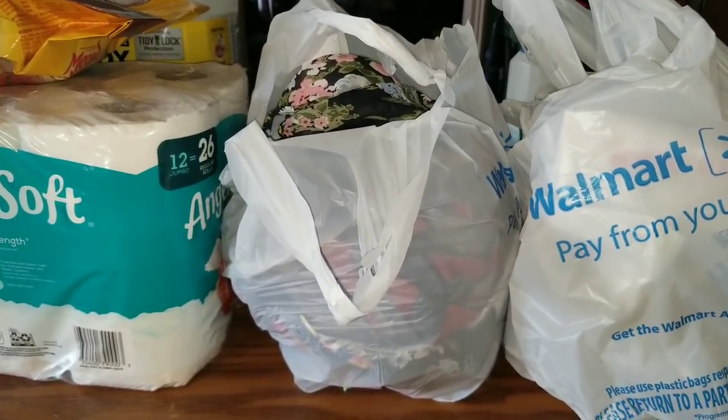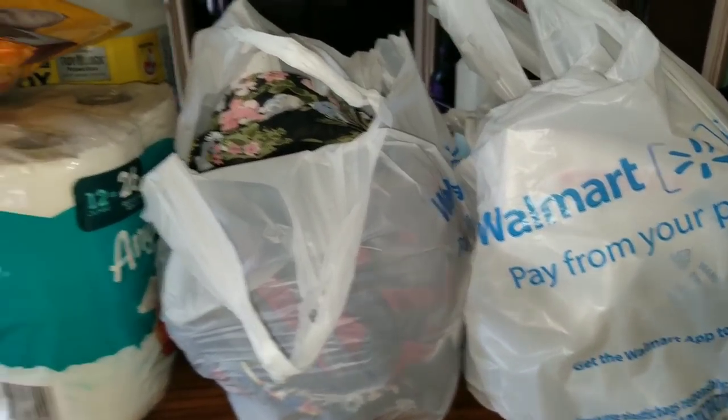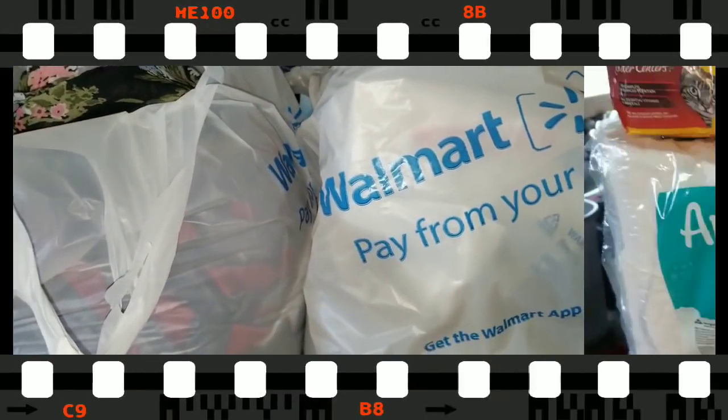Hi everybody, welcome to my channel, Amanda Random. I have a Walmart haul for you guys that I wanted to share, so if you want to see all the goodies I got, keep watching.